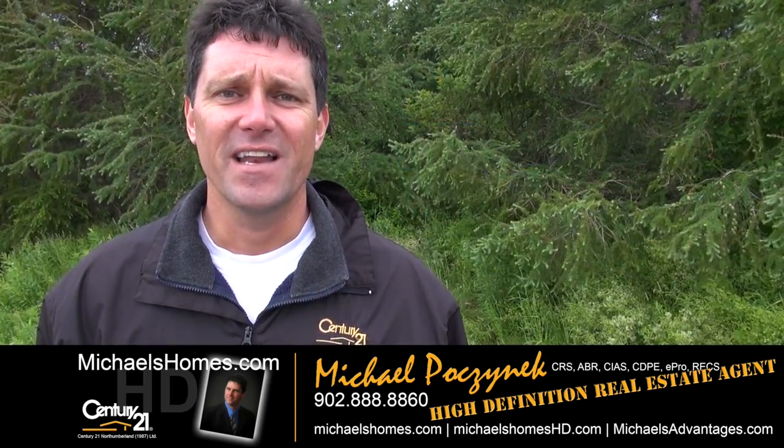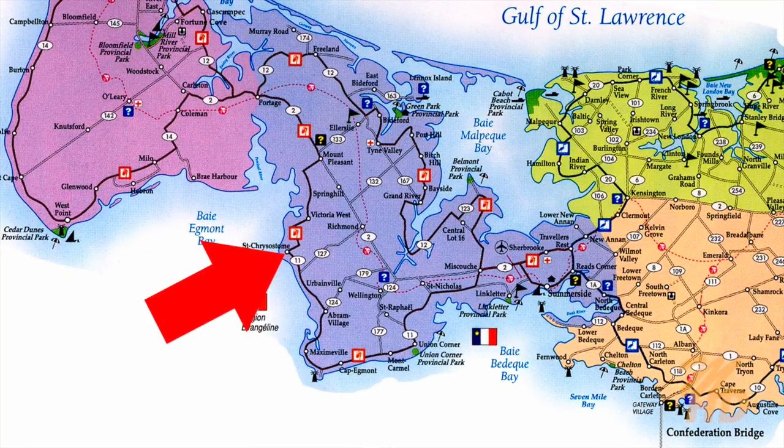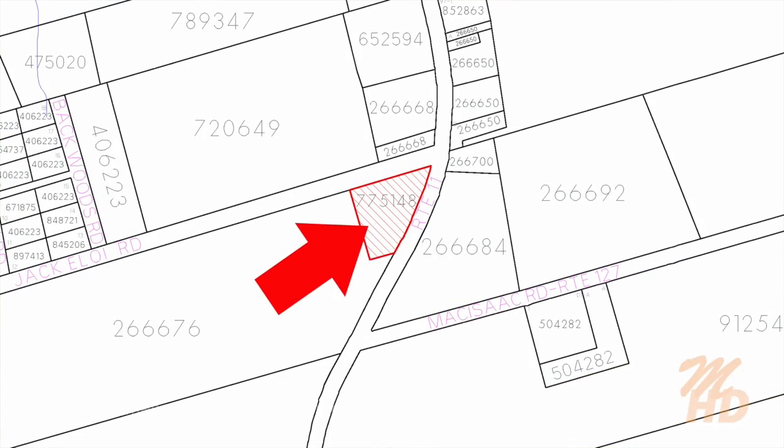Today we're looking at something I listed just a couple of hours ago. It's almost two acres in St. Christostrum, which is just west of Summerside. It's a building lot on the corner of a clay road and a perfectly year-round paved road. So let's go take a look.